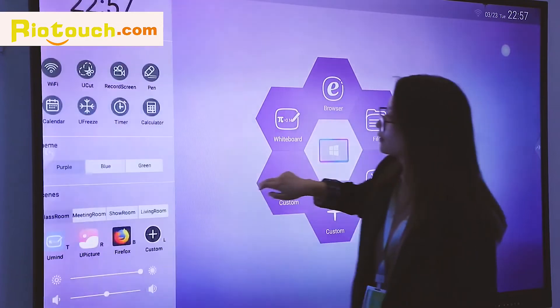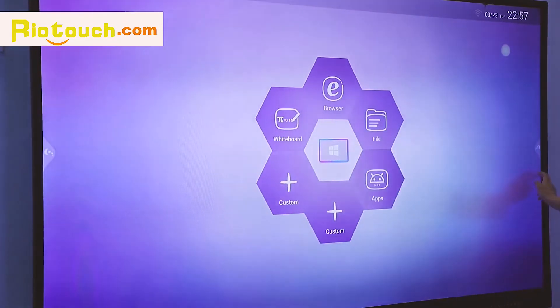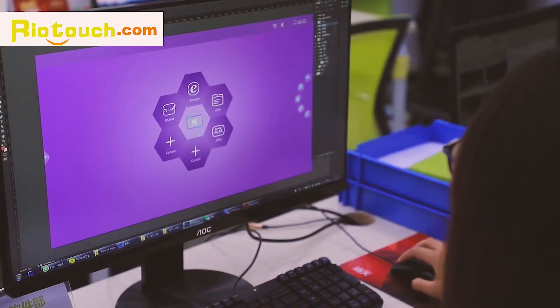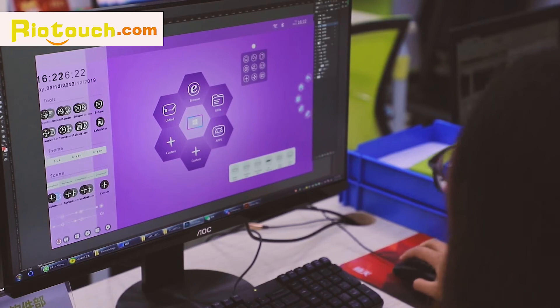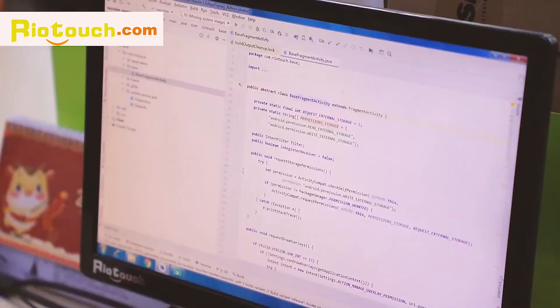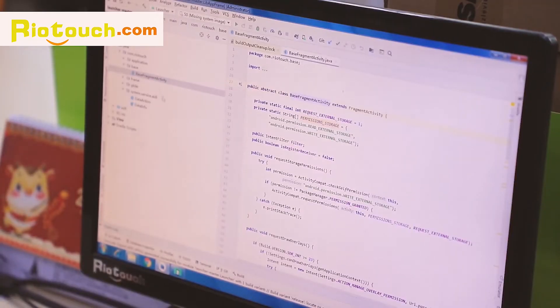With our mission to continuously create an interactive, fun, and creative solution for education as well as for the corporate sector, RioTouch's in-house R&D team designs and develops unique software and hardware applications built for various industry applications.